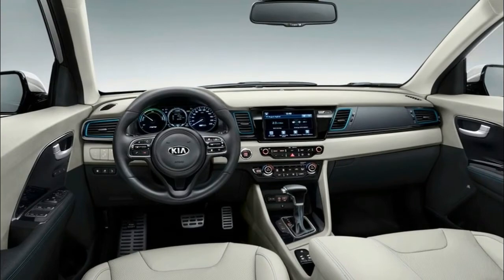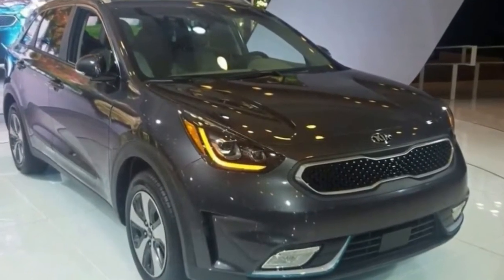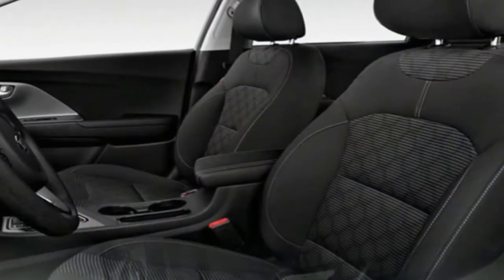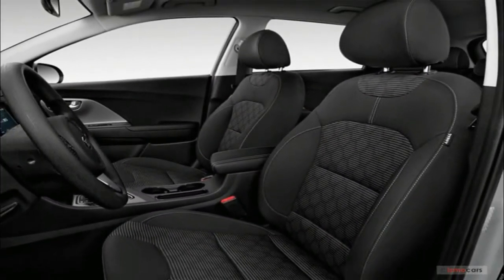The base Faye model features a fuss-free interior, heavy on plastic and cloth. Partial leather seat trim is standard starting in Nex models, and the standard 7.0-inch infotainment touchscreen means that Niro owners will at least have access to the latest in connectivity.